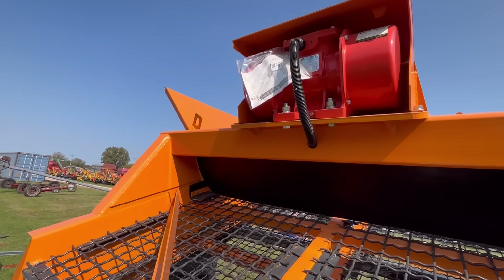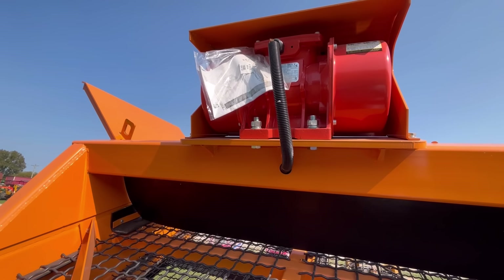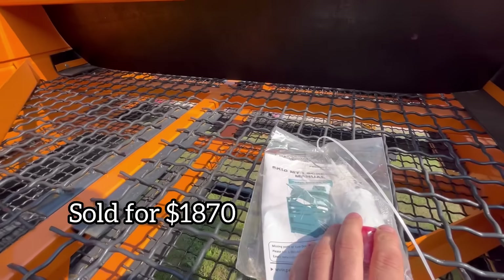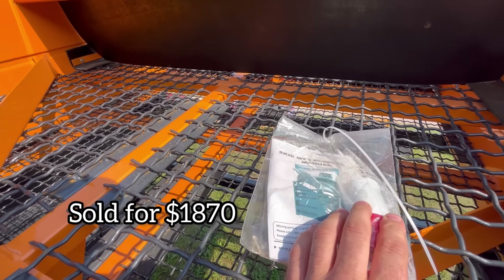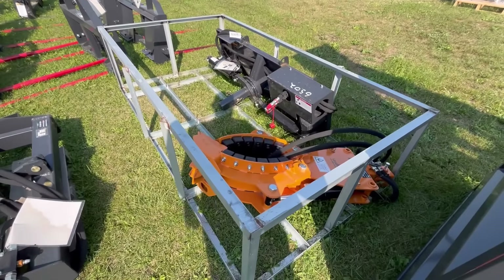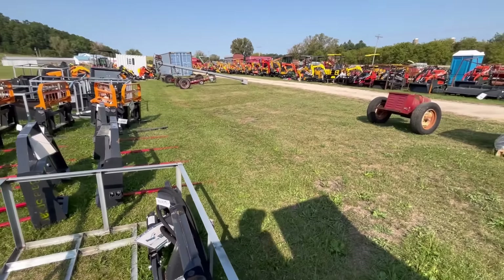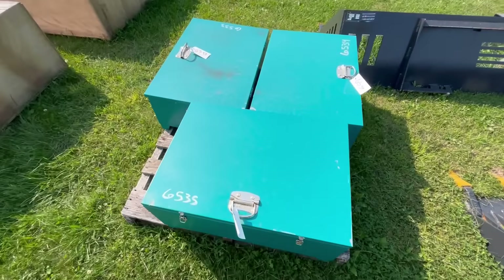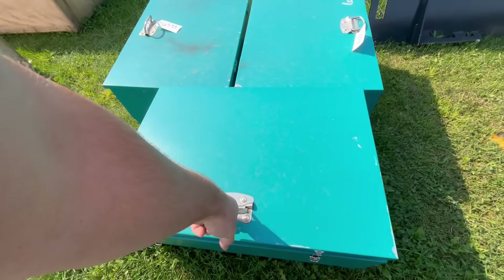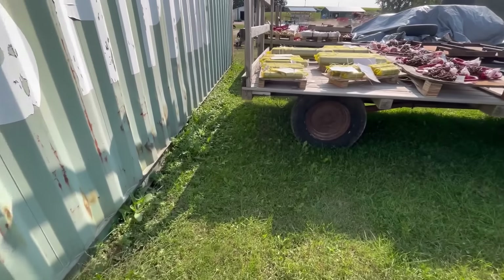Here's a new one — this looks like a little screening plant. It's tiny, you could very easily feed it with a skid steer. All it has is this little electric motor, standard vibrator. My dad's gonna get a kick out of this thing. Yep, skid-mounted screener.